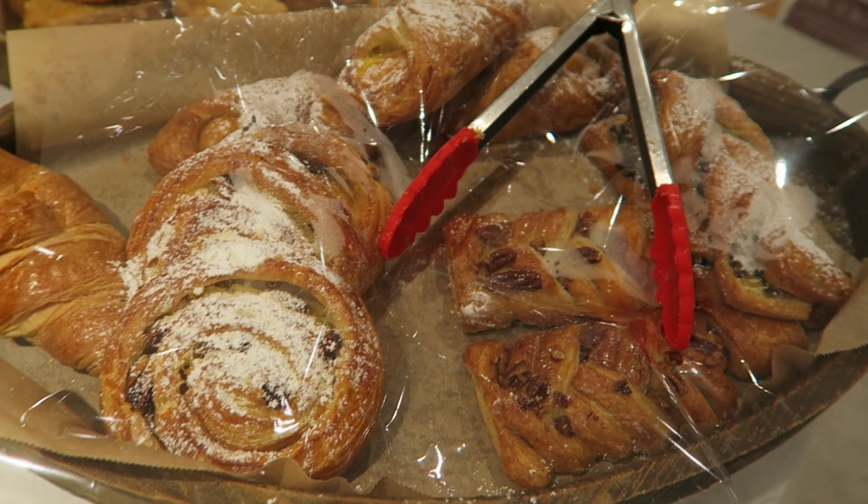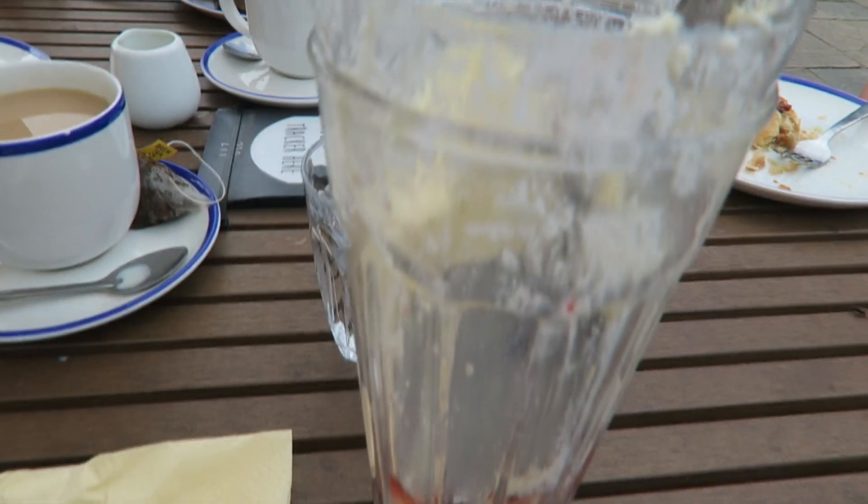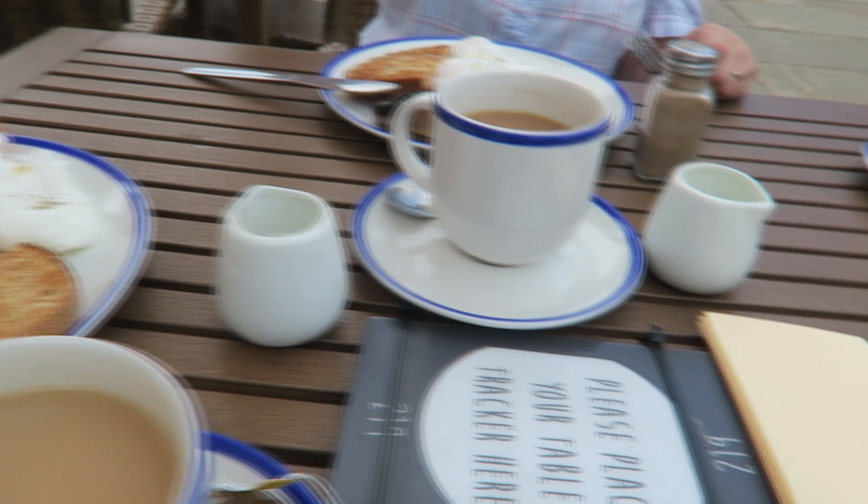We're just stopping for a second breakfast. I think I'm going to have these big strawberry things. Most of the way down my strawberries are ready, along with a couple of cooked breakfasts and teas.